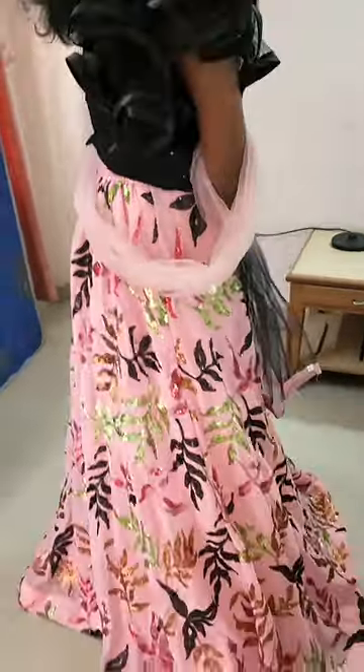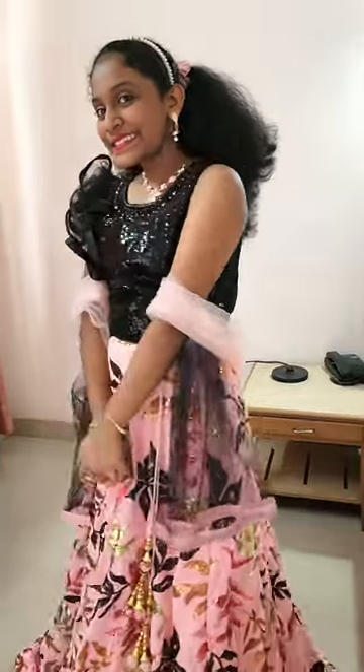It was a really really pretty lehenga and Star was looking very very cute. Let us know in the comments how Star is looking! If you like this video, like it and follow for more.